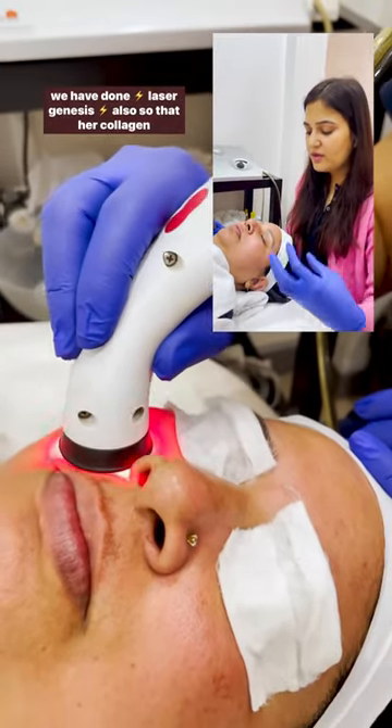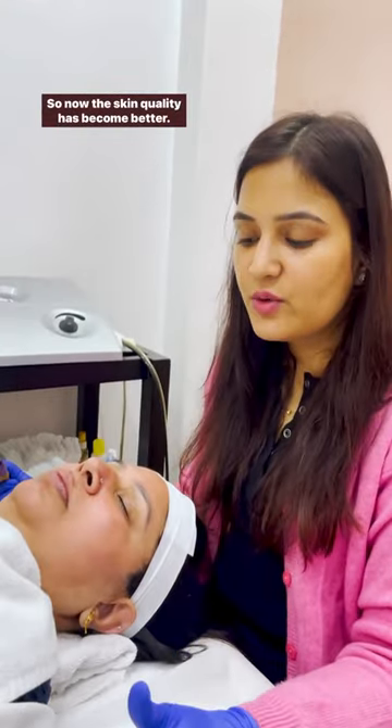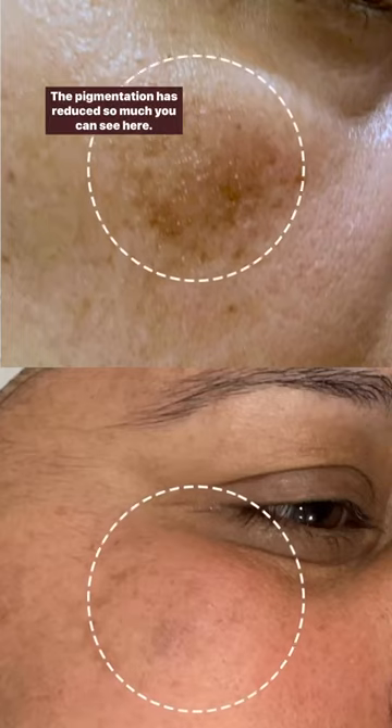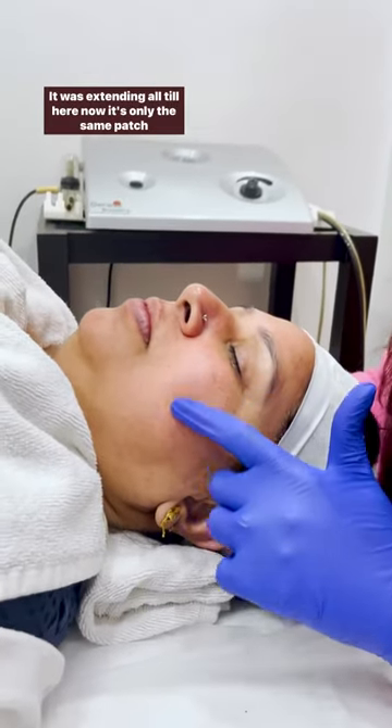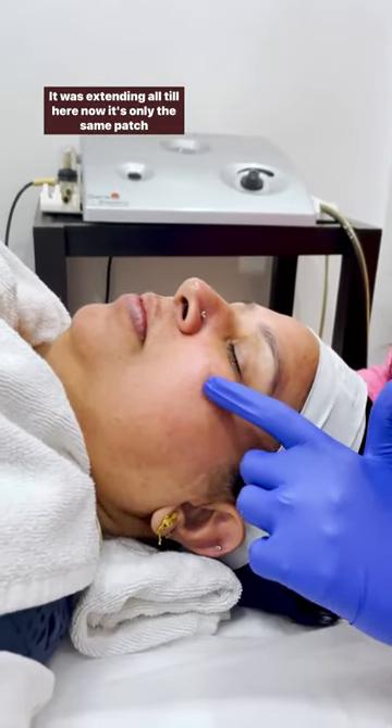Along with that, we have done elizogenesis so that collagen builds up. Now the skin quality has become better and the pigmentation has reduced so much. You can see here — this part of the pigmentation is already almost gone; it was extending all the way until here. Now it's only the same patch remaining.